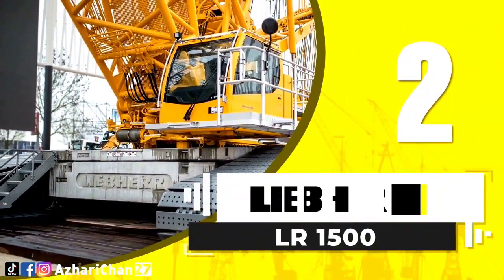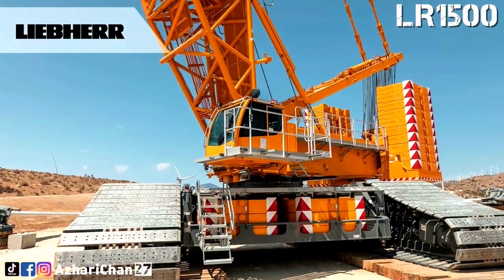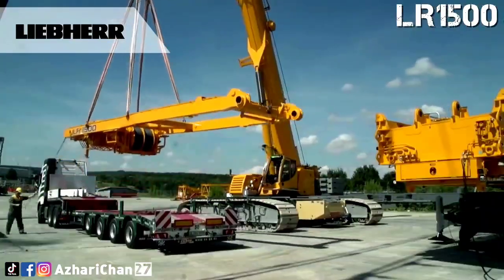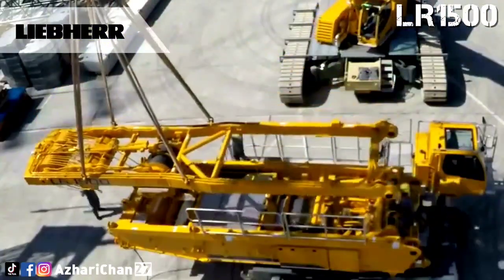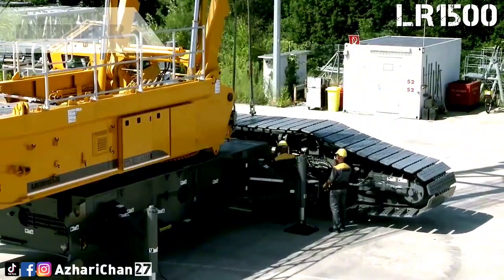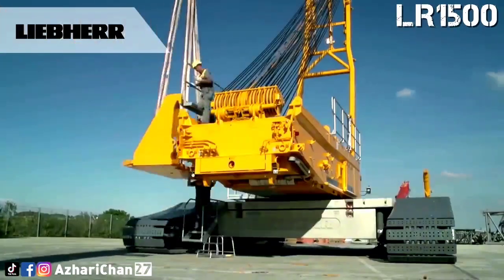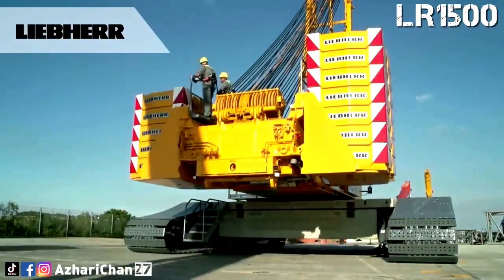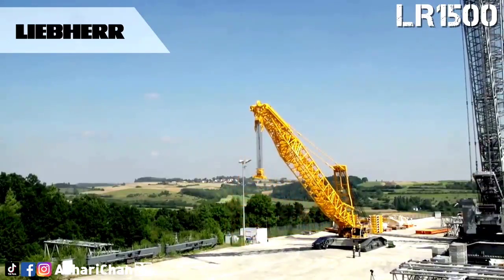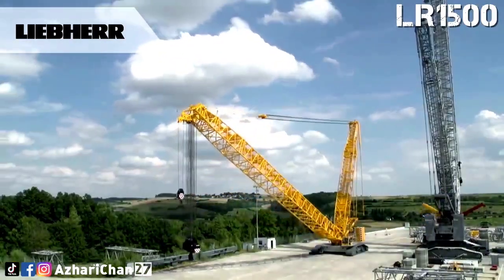Second on the list is the Liebherr LR 1500. The LR 1500 is a powerful, smart, compact crawler crane that delivers the lifting capacities of the 500-ton crawler crane class throughout its operating range, whilst having the dimensions and component weights previously normal in the 400-ton class. The maximum hoist height is 164 meters with a maximum radius of 144 meters. The LR 1500 features compact dimensions and can be transported throughout the world without restrictions, as its components have a maximum weight of 45 tons and a maximum width of 3 meters.